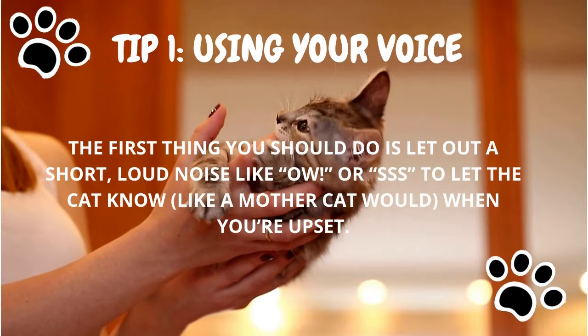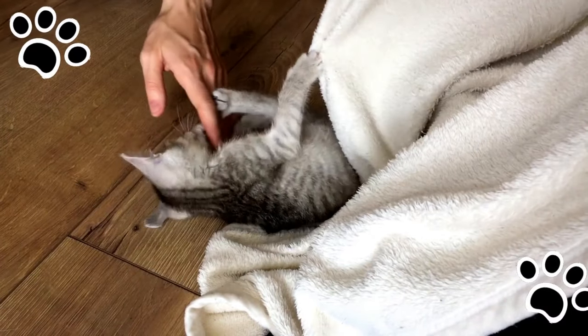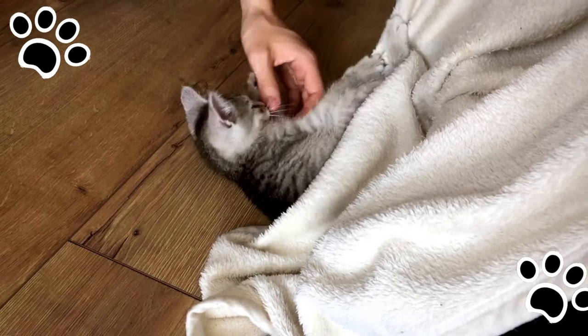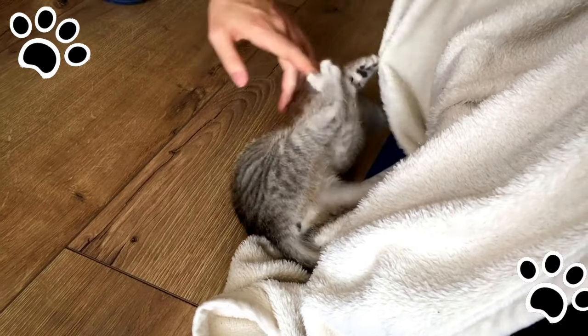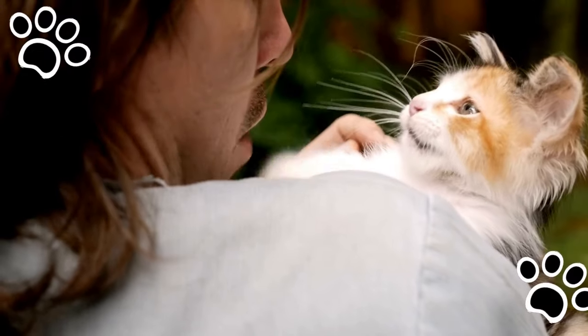Tip number one: using your voice. Picture this — you're sitting at your desk reading an article about how to celebrate National Cat Day with your new kitten on your lap. You're absentmindedly petting her when all of a sudden they get overstimulated and bite your fingers. The first thing you should do is imitate a short, loud noise like 'ow' or hiss, to let the cat know — like a mother cat would — when you're upset. Using your voice is important in training your kitten when a love bite has gone too far.